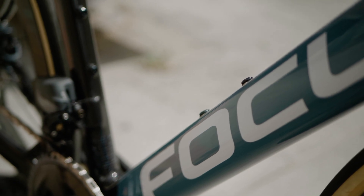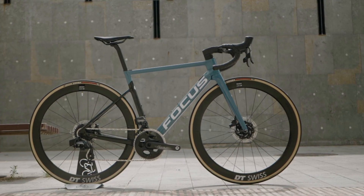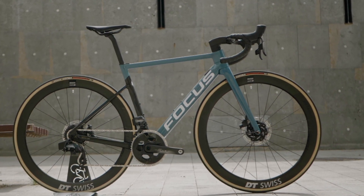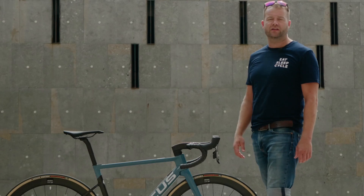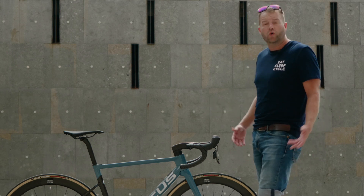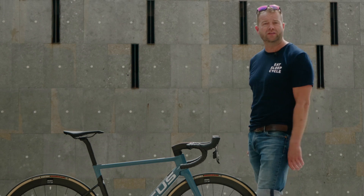If you like what you see here, this could be your bike. Come and visit us at the hub at Eat Sleep Cycle and you could be riding it this afternoon. All of our beautiful bikes at Eat Sleep Cycle that are available to purchase are available online — go take a look, peruse, or give us a call and discuss how you want your build to go.